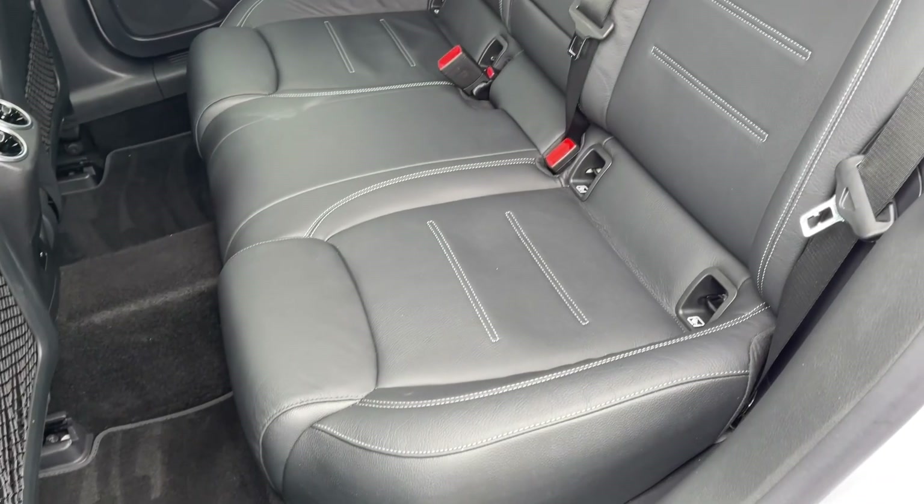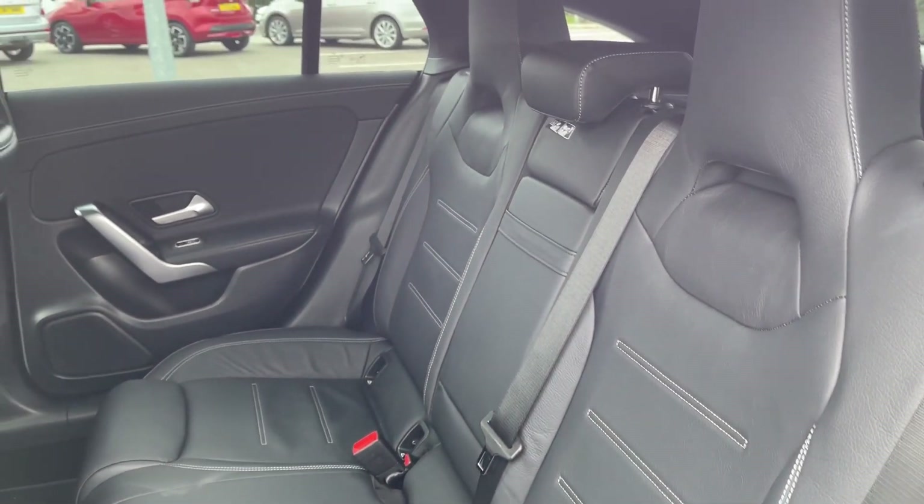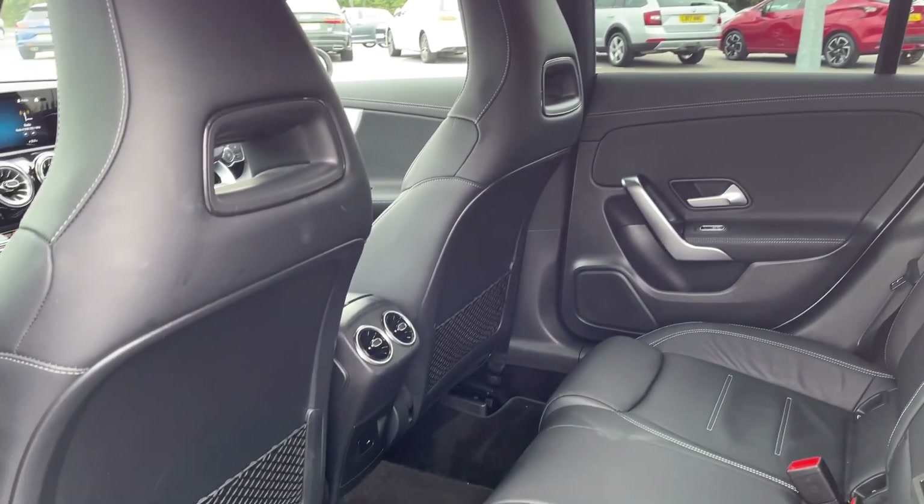Heading into the rear seats themselves, you can see they're finished in full leather upholstery and you have got isofix points available on the outer two seats, along with extra storage.